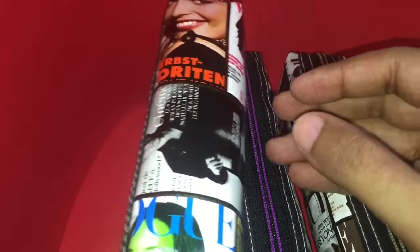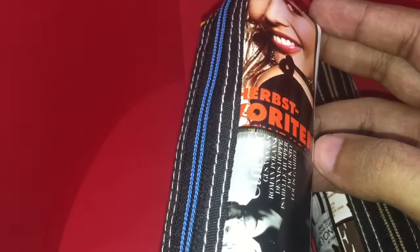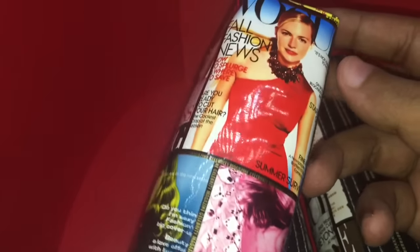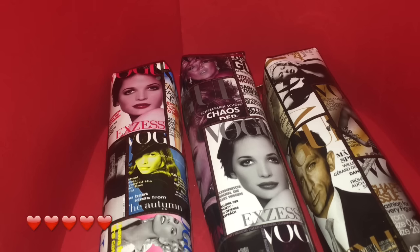For 20 rupees, around 30 cents, these are quite good. I wonder why only Vogue though — why not other magazines? And why German Vogue and not the American one? Very interesting, quite nice — check it out.